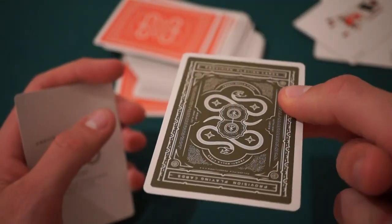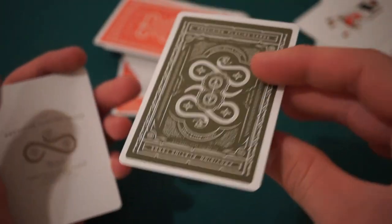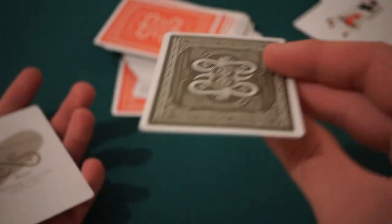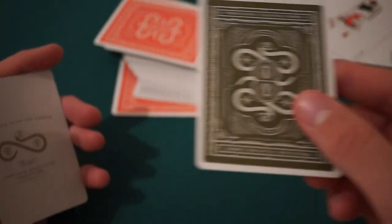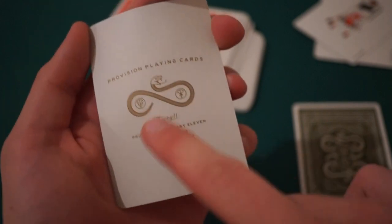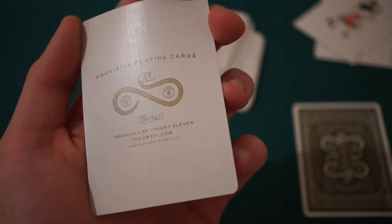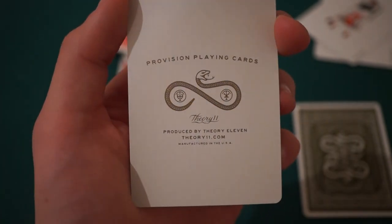You also receive a double backer which looks greenish-gray, and an ad card featuring the snake and Theory 11 logo, 'Pro Vision Playing Cards produced by Theory 11,' with their site listed. The ace of spades has a very interesting design featuring the snake and a figure holding the spade pip, along with the Theory 11 logo.